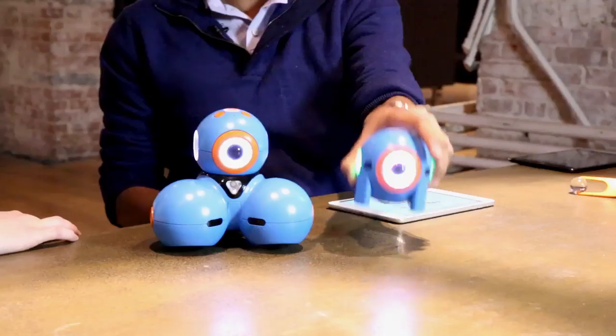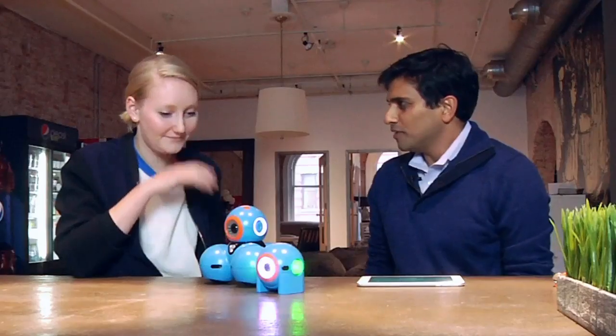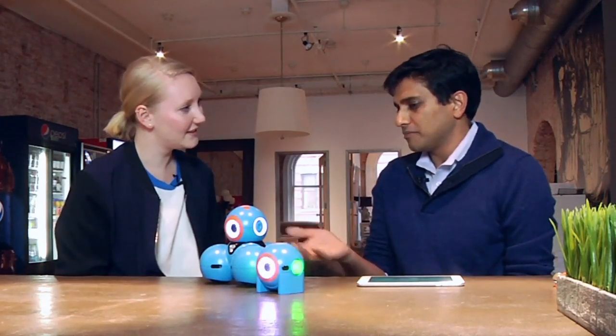I want to bring them out because they're so cute. Their names are — this is Bo. He blinks. This is Yana. How did they get their names? Bo is short for robot, and Yana is 'You Are Not Alone.' Bo and Yana can interact with each other — they can detect each other — so that gives them a sense of being companions. That's how we came up with the names.